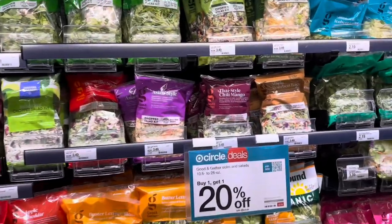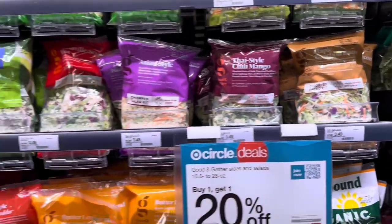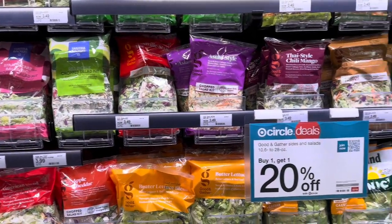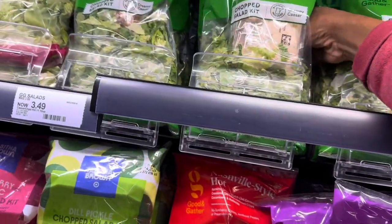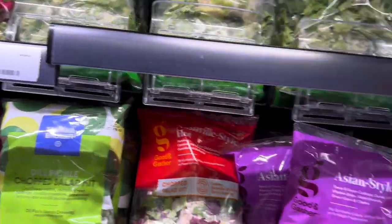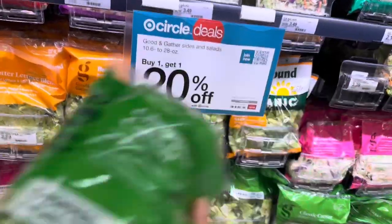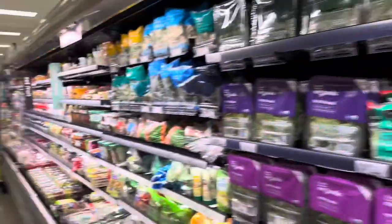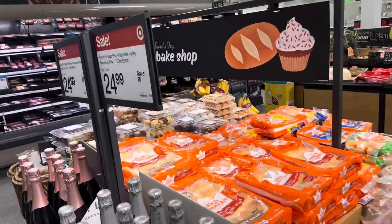Their salads are $3.49, which is pretty much the same price as Winco or Fred Meyer. I'm going to get one of the chopped Caesar salads — that's $3.49. Coming over here they have all their little breads: King's Hawaiian sweet rolls, other breads, and naan breads.